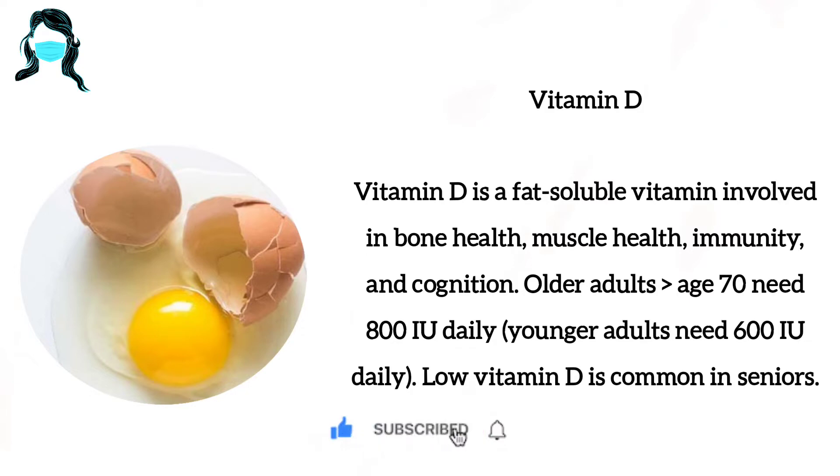Older adults over 70 need 800 IU daily; younger adults need 600 IU daily. Low vitamin D is common in seniors.